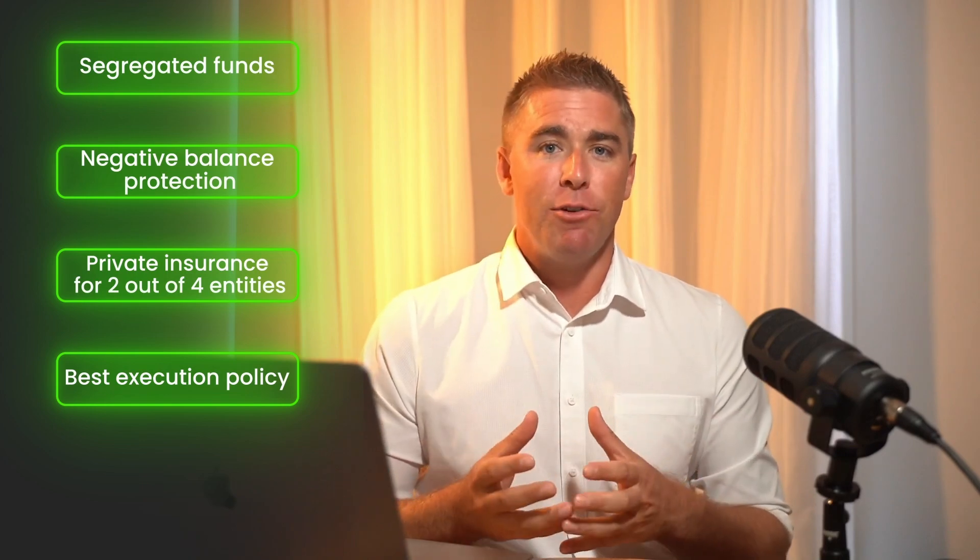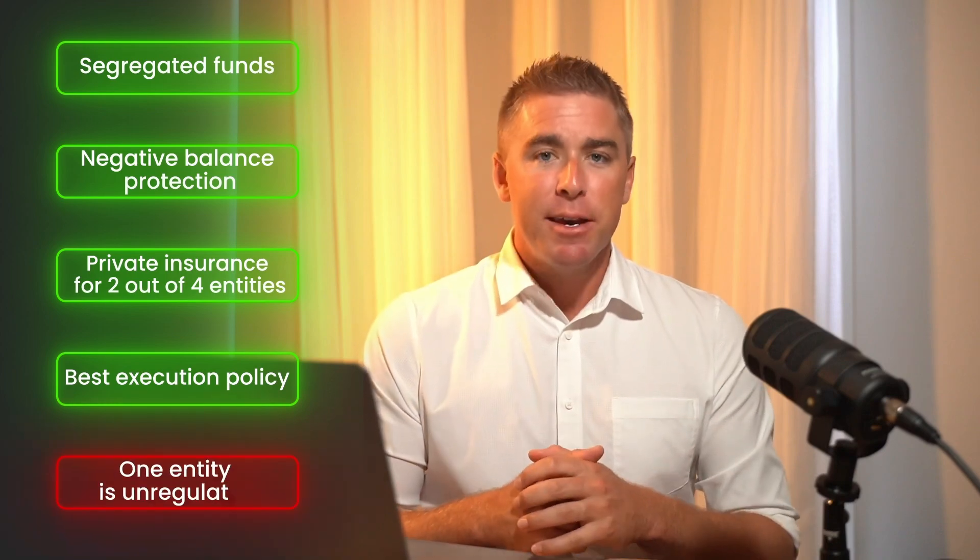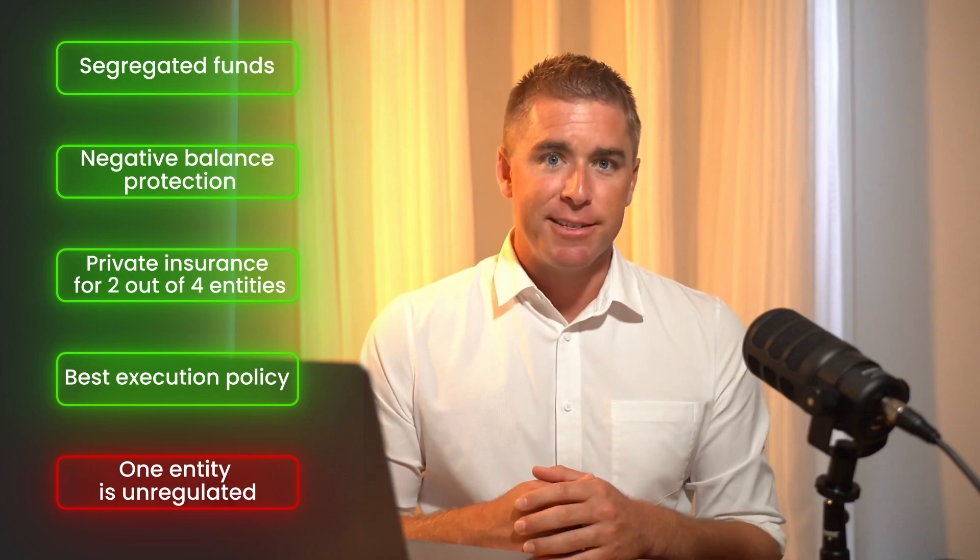All four entities also offer negative balance protection, meaning you won't end up owing more than you invested if the market takes a sudden downturn — your account balance won't dip below zero. Another important protection measure is a compensation scheme. Unregulated entities and those regulated by lower-tier authorities aren't legally required to be part of these schemes, which protect your funds in case the broker becomes insolvent — meaning if the broker goes under, your money could be at risk. Moneta Markets does provide private insurance, but only for two of its four entities. On a positive note, the broker follows a best execution policy, which is a legal obligation to give you the best available price under market conditions. However, it's important to be cautious, especially with the unregulated entity, as it offers less protection for your funds.